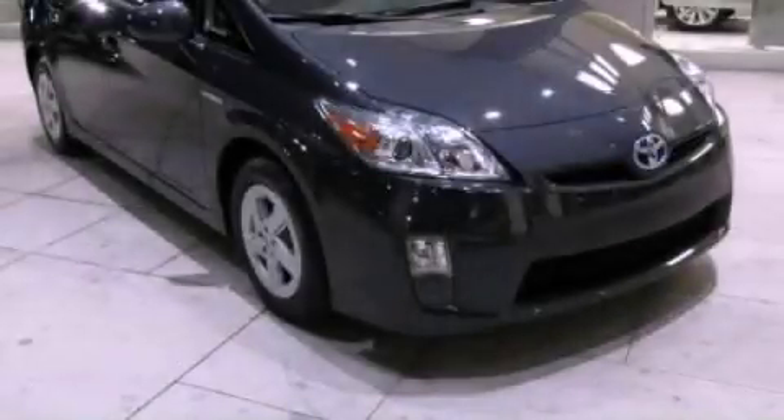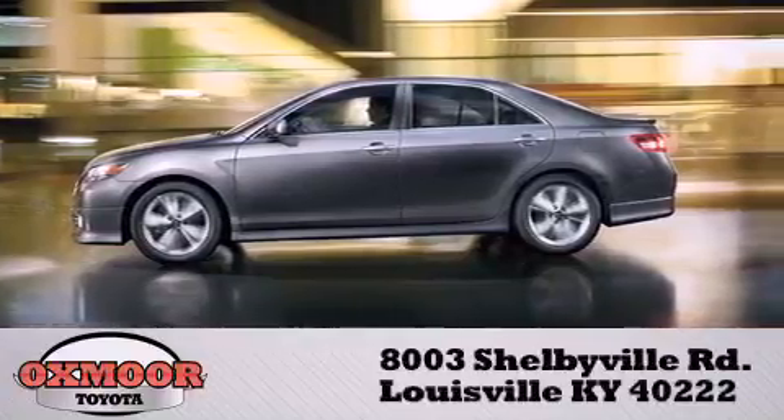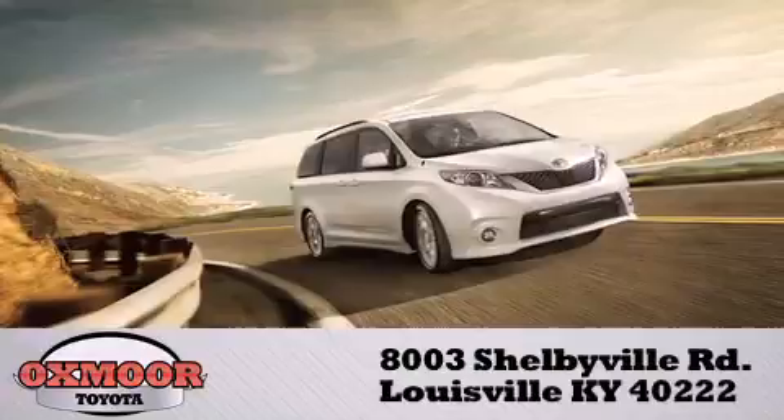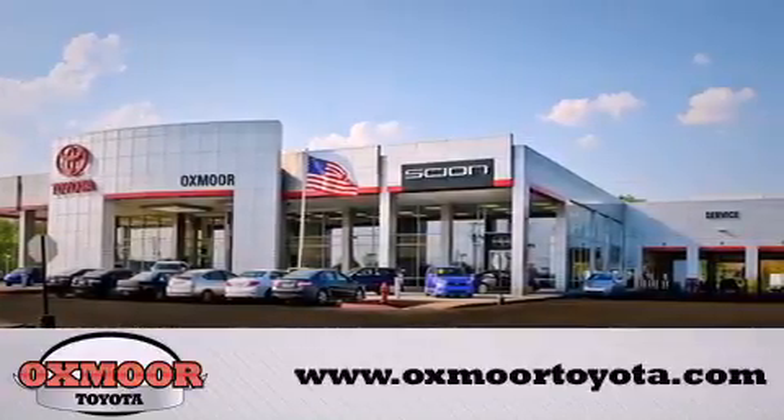Stop by today and test drive this automobile for yourself. Auxmore Toyota is conveniently located at 8003 Shelbyville Road. Visit our website and view our entire inventory online at www.auxmoretoyota.com.